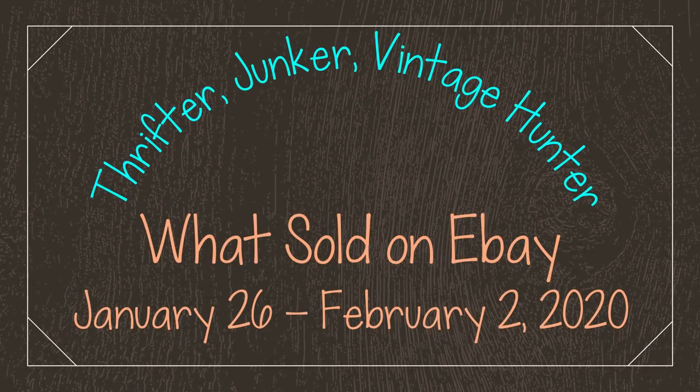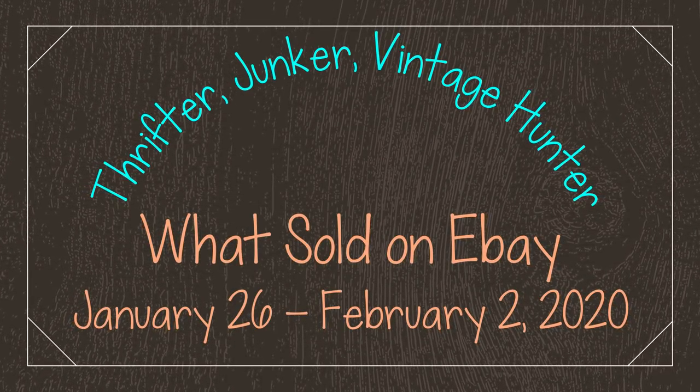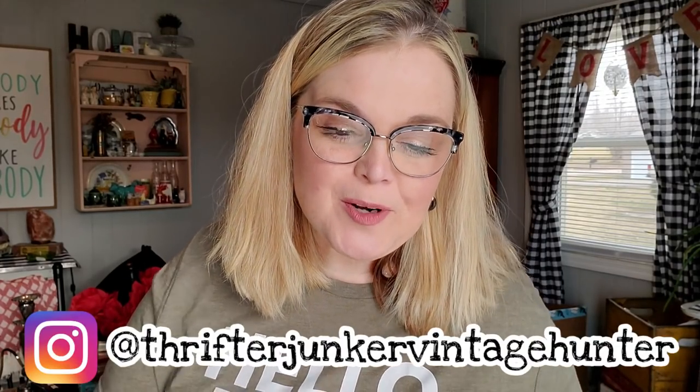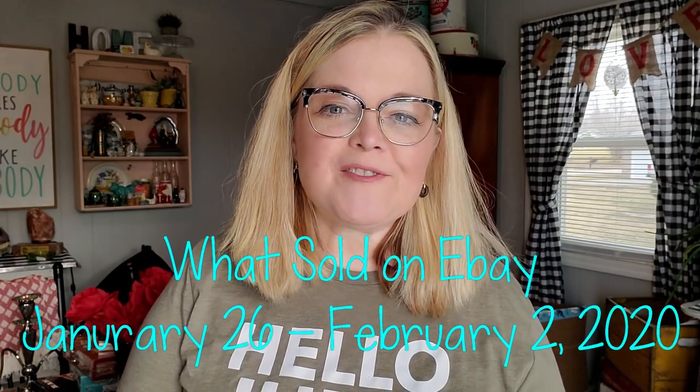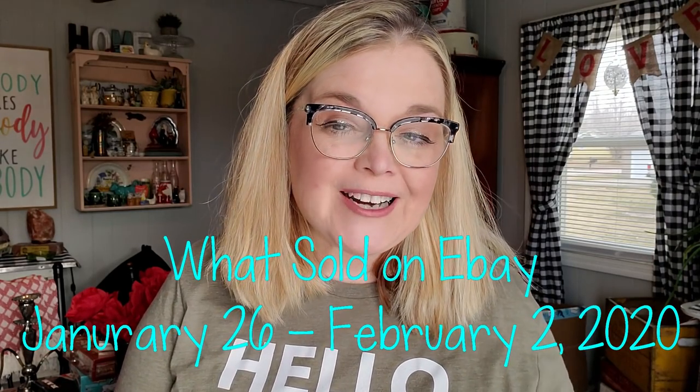Let me tell you, this has been a crazy, crazy exciting week. Hi guys, it's Misty and welcome back to my channel. If you're new here, my name is Misty and I'm a reseller on eBay, Poshmark, and Mercari. I also sell antiques online and on my YouTube channel. This is my weekly What Sold on eBay for the week of January 26th through February 2nd.